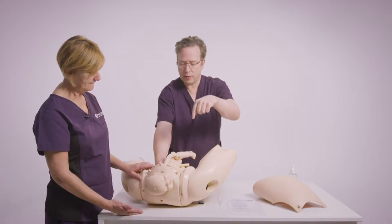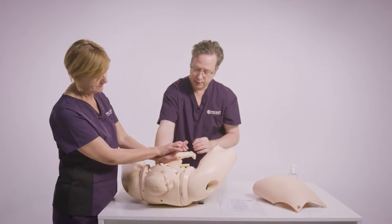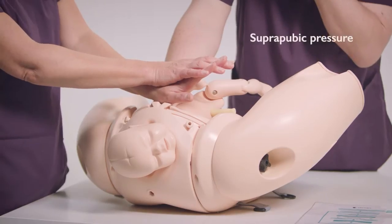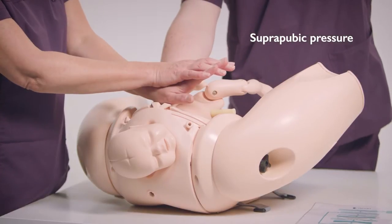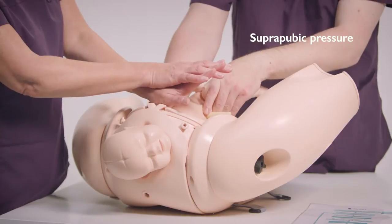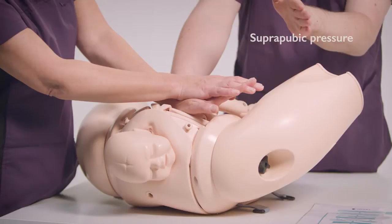The second thing is suprapubic pressure, which presses down on the anterior shoulder — like a CPR position. You need to push down on the truck, not the bridge. Cathy's now pushing down and across to get the shoulders slightly in the oblique — down and into the oblique if you can.